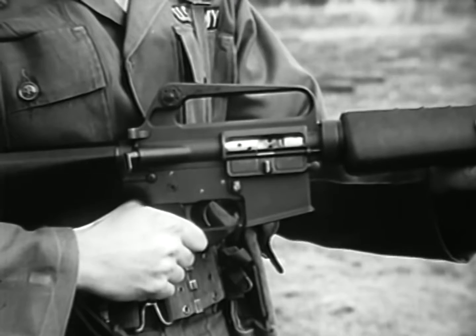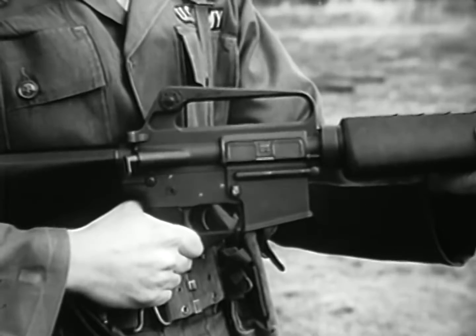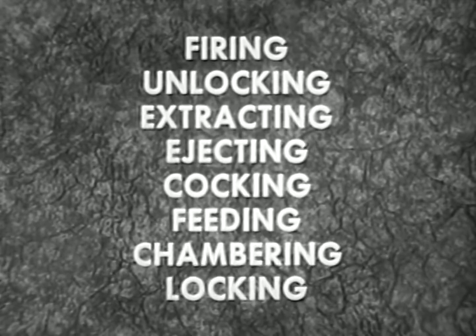Although the configuration of the XM16E1 is distinctive, its cycle of operation and functioning are similar to other military rifles with automatic capabilities. The cycle of operation of the weapon consists of eight basic mechanical operations: firing, unlocking, extracting, ejecting, cocking, feeding, chambering, and locking. Although many of these occur simultaneously, they will be discussed separately for both semi-automatic and automatic fire. Let's start with firing.